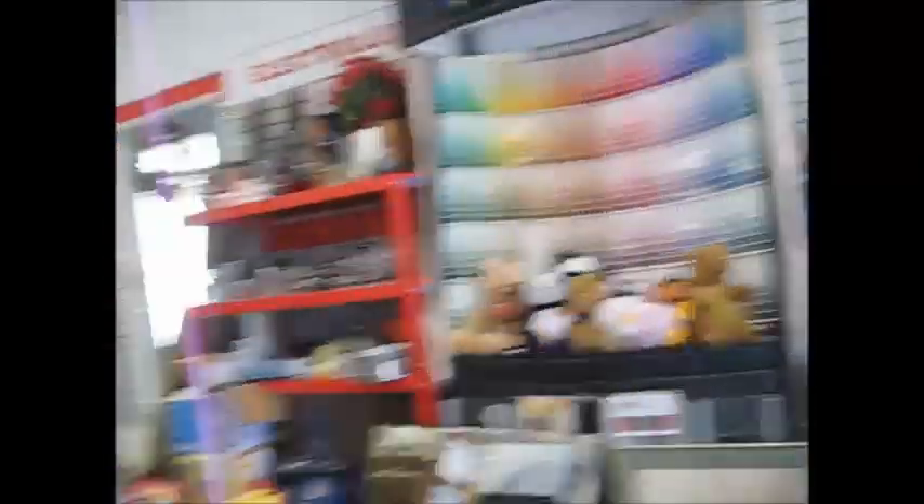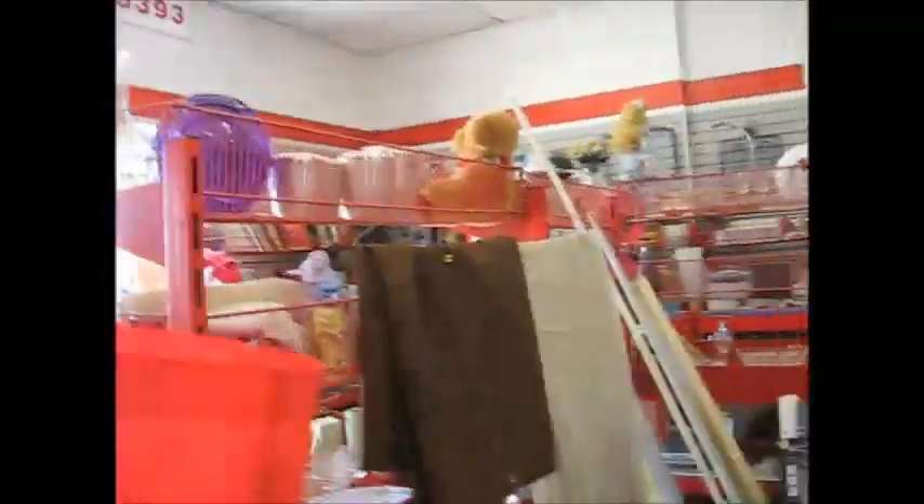Lots of stuff here, low prices too. I agreed to kind of make this place look good on the internet, and he allowed me to do a full tour of the building with camera. Yeah, there's lots of stuff here.